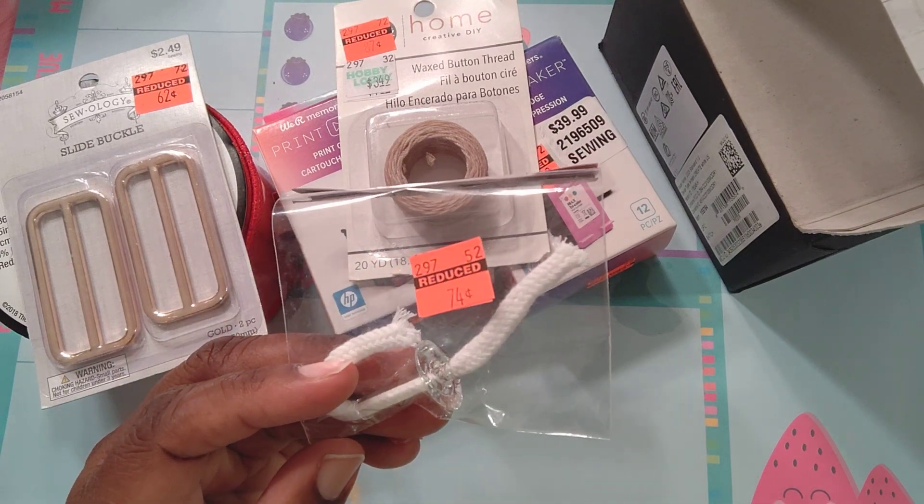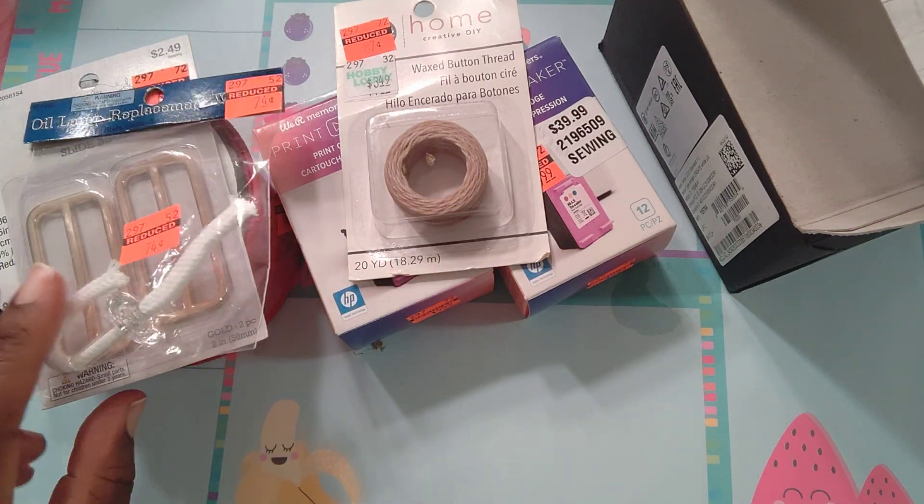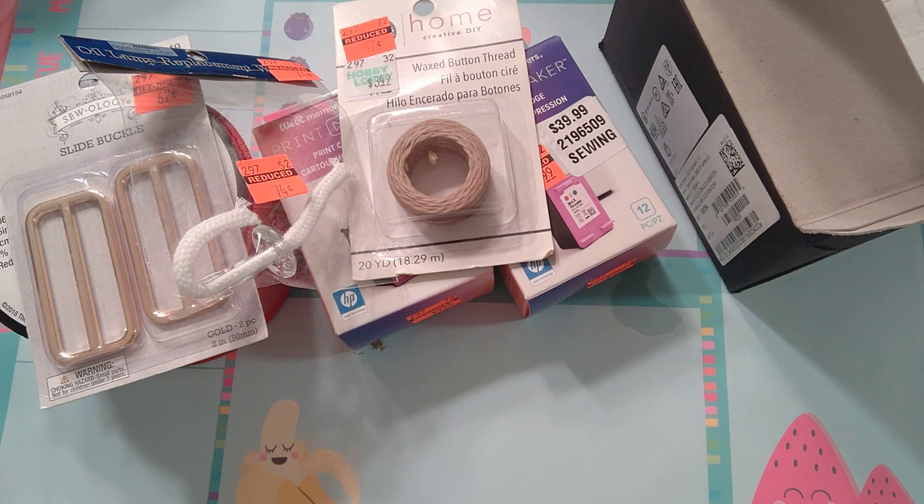This is an oil lamp replacement wick. I got this because I have one of those — I think they call them emulsion lamps — where you put oil in it, light it, and it's supposed to be a slow burn. I don't use them much because I'm not good with candles. Just in case you're new, I got one of those forever candles one time and lit it — I wasn't intending to fall asleep.